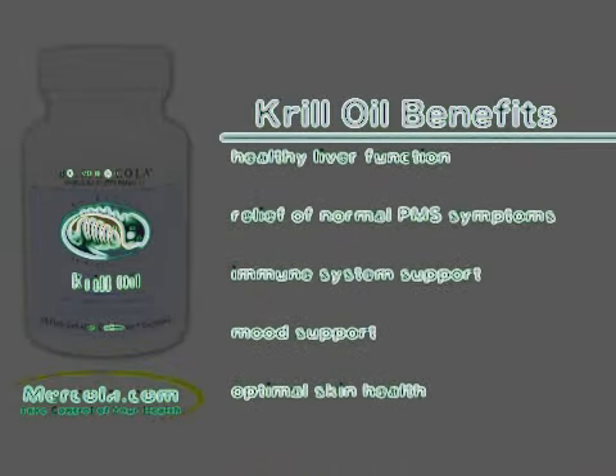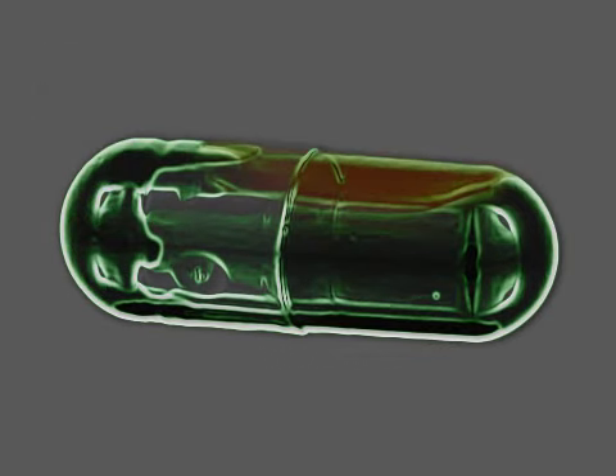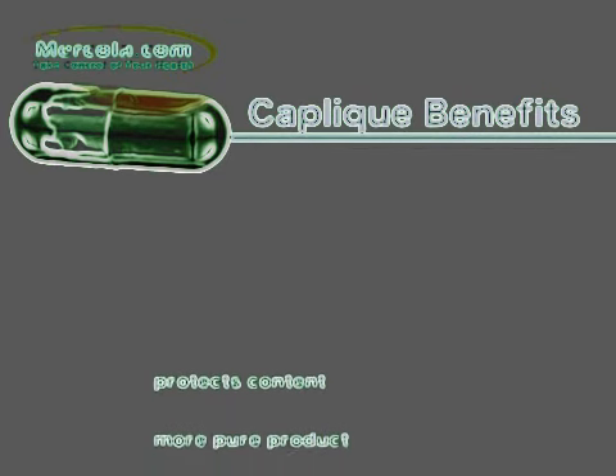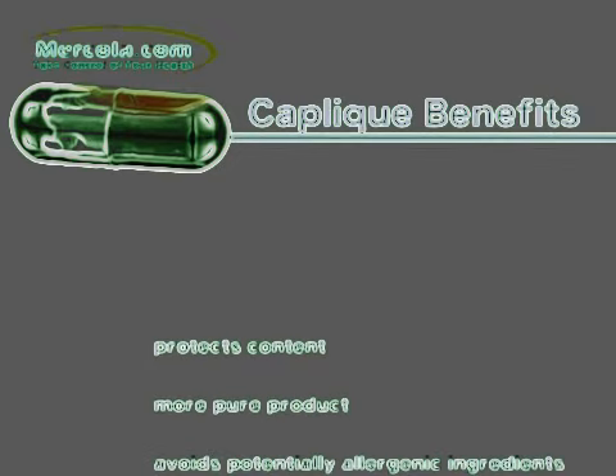Krill oil supports optimal skin health. We deliver your new and improved krill oil in a caplique instead of a soft gel. A caplique is a two-piece hard shell capsule sealed with a band. Capliques protect the content more by providing a strong barrier to oxygen, and give you a more pure product by reducing the number of inactive ingredients that act as a carrier for the active ones.